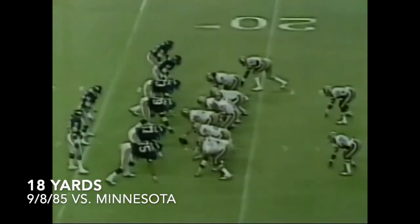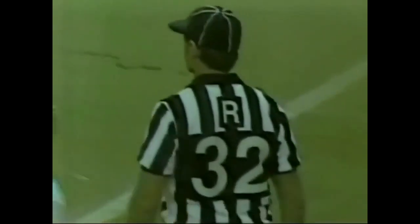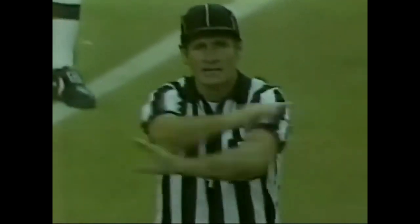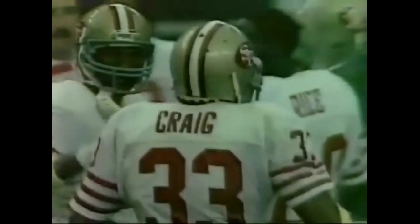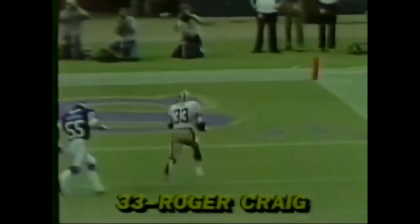Six defensive backs in there for the Vikings. Montana going for Craig, all alone in the end zone — he's got it! Penalty marker down. He's in the end zone, touchdown! But a penalty marker was thrown as Roger Craig was wide open on the right side. Holding — defense. It'll count. Touchdown, 18 yards. Craig has scored his second touchdown of the game and the 49ers have moved in front 13 to 7. Watch 55, the linebacker — he has coverage right here. He starts out in pretty good shape but Craig is just too fast for him with no help from any defensive backs.